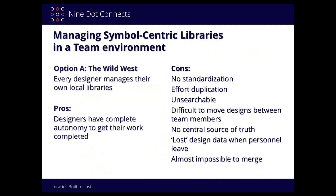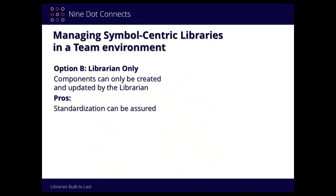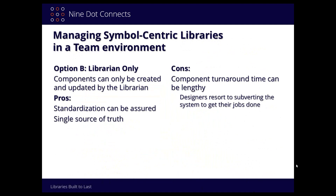Let's go to the opposite end — the situation where everybody gets together and decides to have a dedicated librarian, so only the librarian can add things into the library. The pros: standardization is assured. Everything will look the same when you pull it out. It's a single source of truth — you know when you pull from there, someone has reviewed that part. But the cons start outweighing the pros too. The component turnaround time can be very, very lengthy.